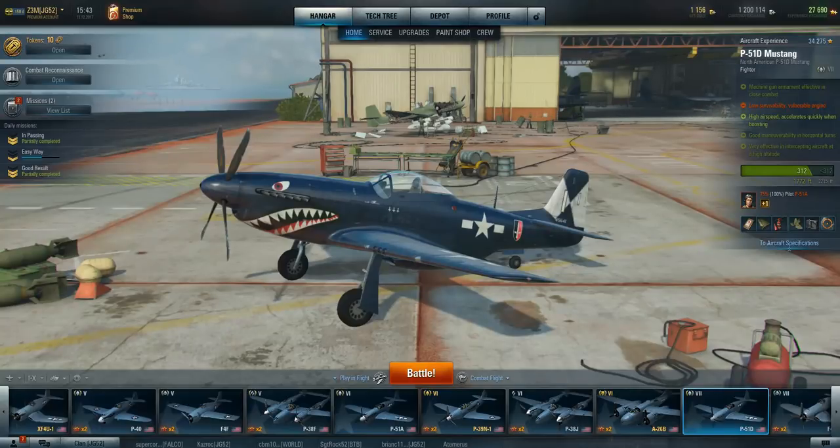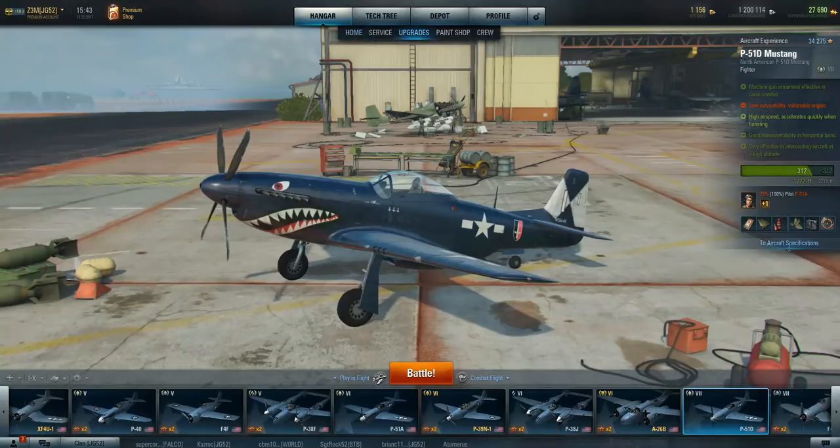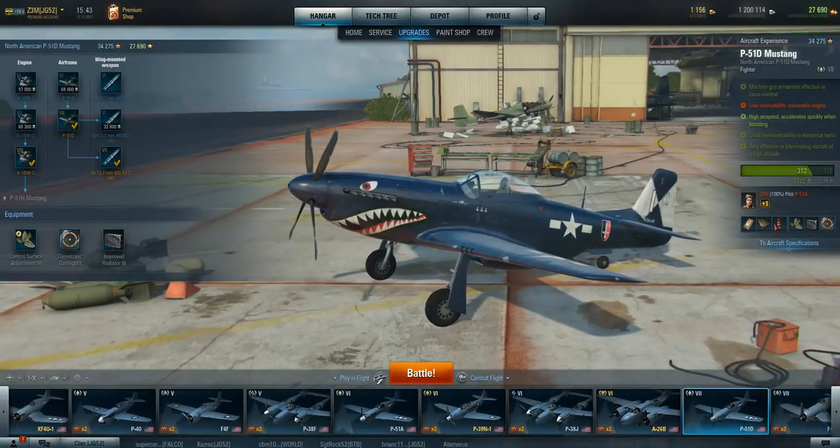Until one of them decided, let's put a Merlin in this bad boy. So what they did was they went to Allison, and Allison built Merlin engines under contract. That's why you'll notice here the V-1657, which is actually an Allison-built Merlin engine for this aircraft — it doesn't say Merlin, but that's what it is.